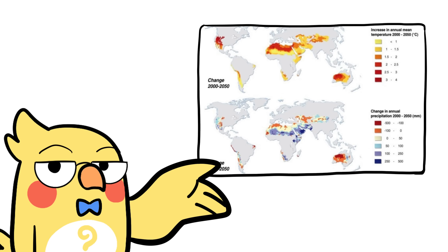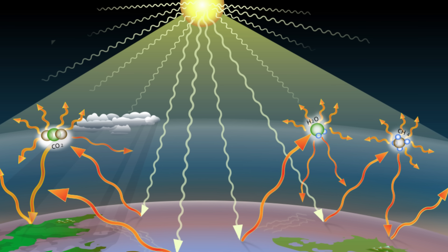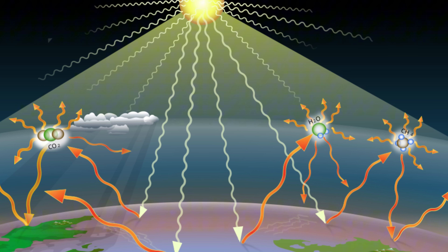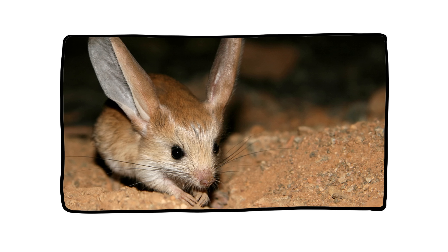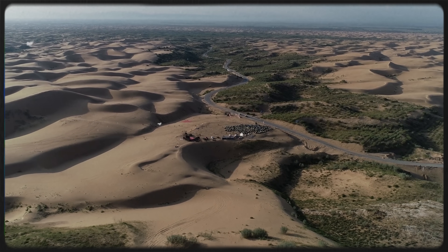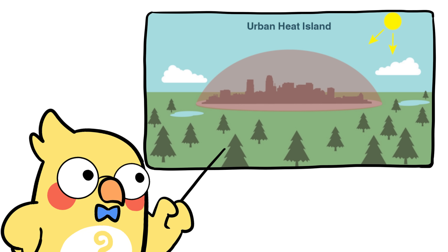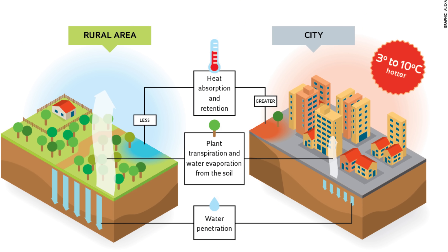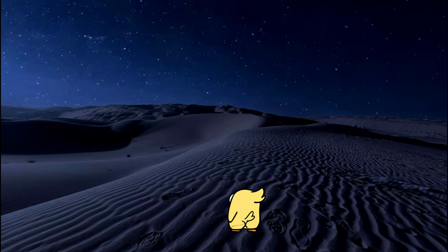Climate change is starting to mess with the desert's cold nights. Because greenhouse gases trap more heat in the atmosphere, even places that used to cool dramatically at night are now holding on to more warmth. That might sound good — no more freezing toes — but it's terrible for ecosystems that depend on nightly cooling. Some desert plants need cold nights to trigger flowering; some animals need it for reproduction cycles. The desert is precisely calibrated, and we're nudging the thermostat. Add the urban heat island effect from artificial lighting and urban sprawl in desert cities, and even places that should go dark and cold are seeing temperatures cling longer.